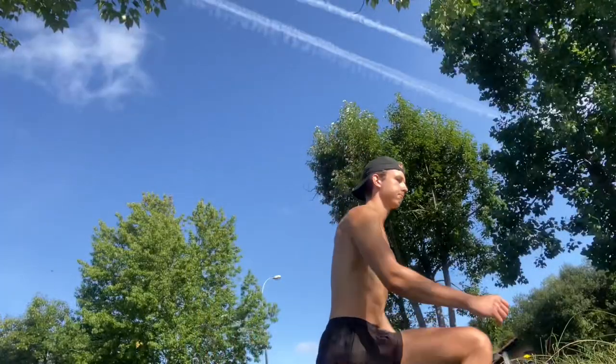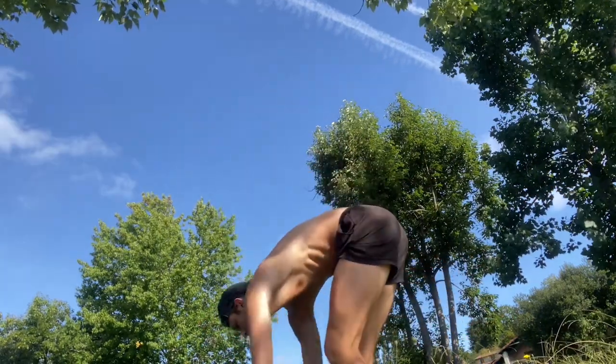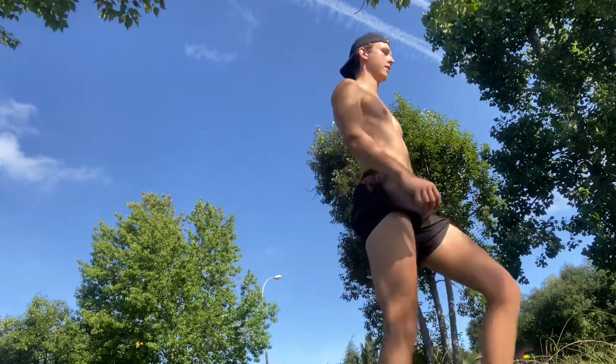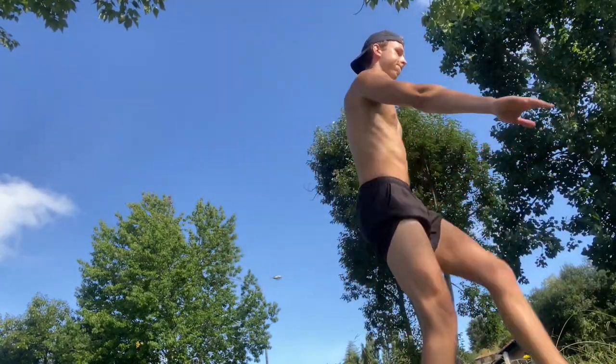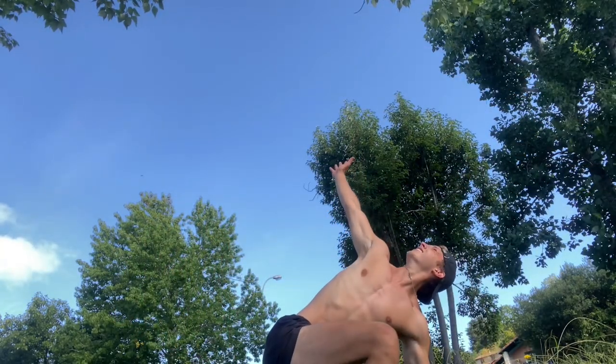But first things first guys, let's do a quick warm-up. The dynamic warm-up started with walking lunges, following with hamstring scoops, then hip rotation from outside to inside, and the other way around from inside to outside, then leg swings, then deep lunges with counter rotation — best stretch ever.